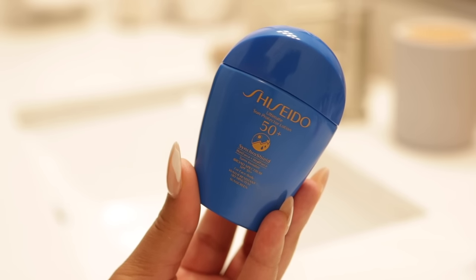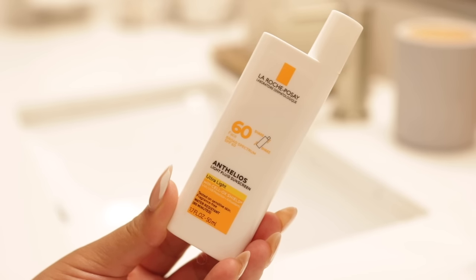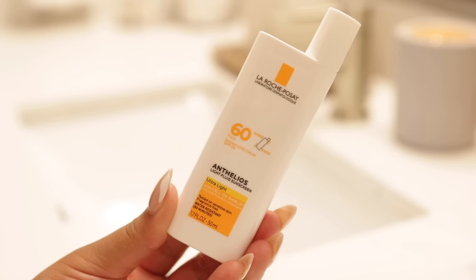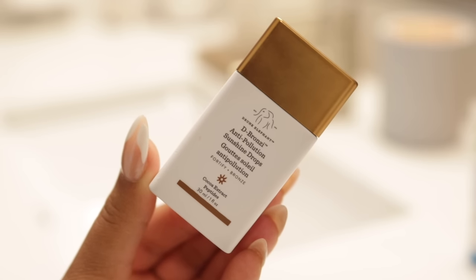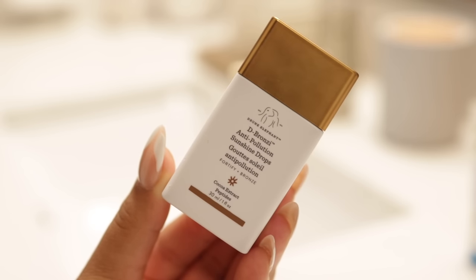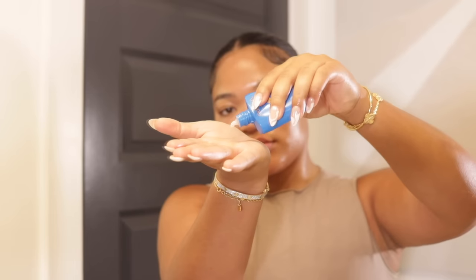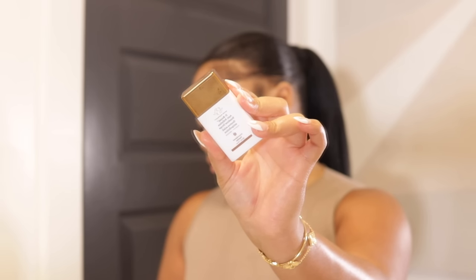Last but not least, we are applying SPF — always. If you aren't using SPF, what are you doing? I go in with the Shiseido SPF 50+. I also bounce between the La Roche-Posay 60 SPF ultra light face sunscreen — definitely top two. Then I mix it with the de-bronzing drops from Drunk Elephant. I love that little tint, especially if I'm not wearing makeup — it gives an effortless, flawless, glowy, youthful glass skin look.